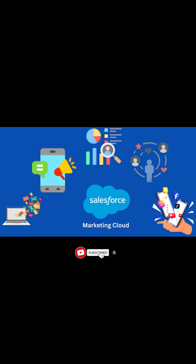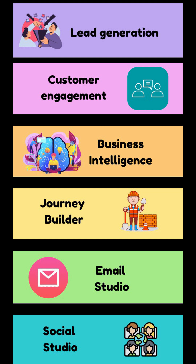Each company uses multiple marketing activities for advertising and growing its business, and SFMC provides one of the best digital marketing platforms to enhance any company's marketing strategies. SFMC allows organizations to send customized mass emails to various potential customers with just one click.